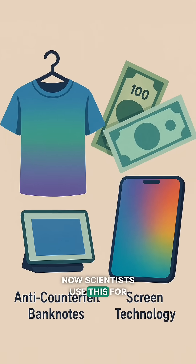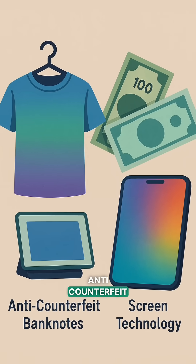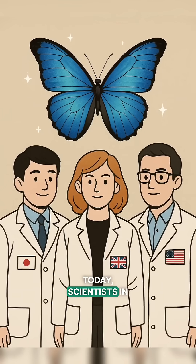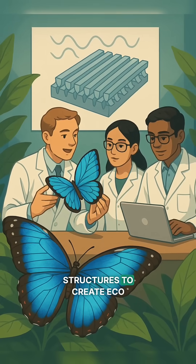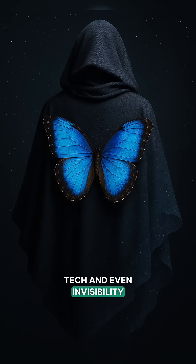Now scientists use this for color-changing clothes, anti-counterfeit money, and screen tech. Today, scientists in Japan, the UK, and the US are mimicking butterfly wing structures to create eco-friendly colors, anti-counterfeit tech, and even invisibility cloaks.